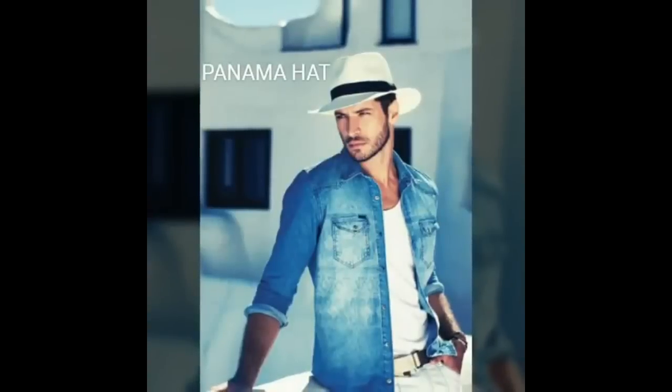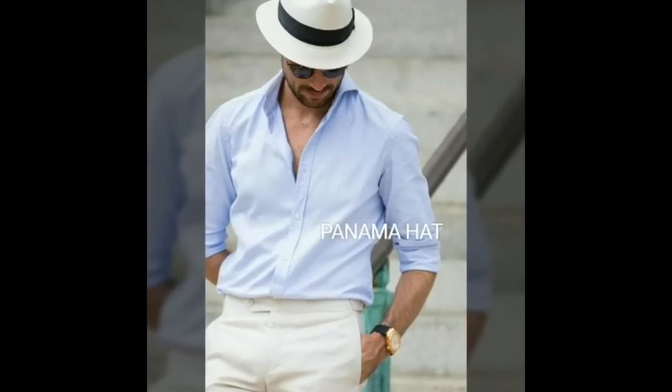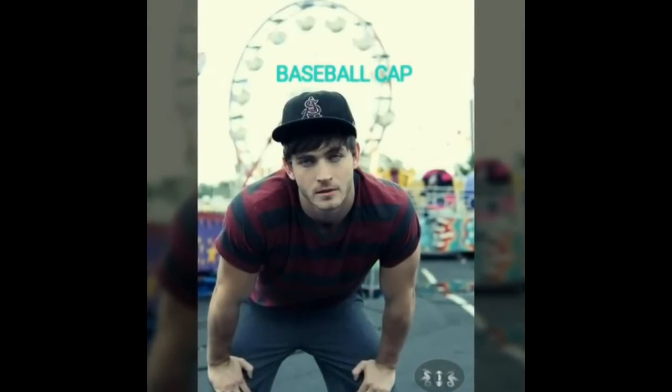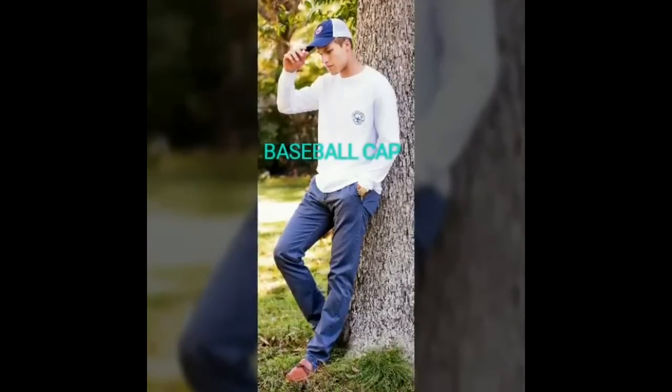Summer essential number 8 is hats. Hats are going to protect your head from the sun and they are going to be your best friend on a bad hair day. You can use a Panama cap to create a dapper look, and if you are looking for a casual and hip look you should go for a baseball cap.